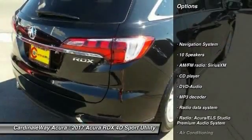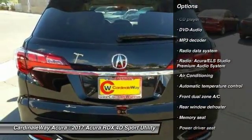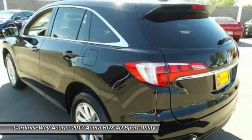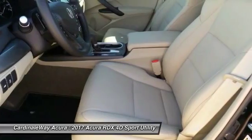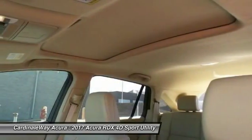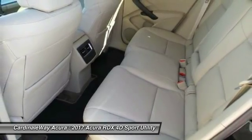Traction control, power passenger seat, navigation system, leather-wrapped steering wheel, dual airbags, air conditioning, front power steering, alloy wheels, four-wheel disc brakes. This isn't just a vehicle, it's an experience. So stop in for a test drive today.